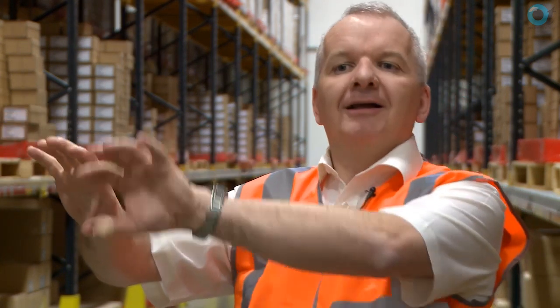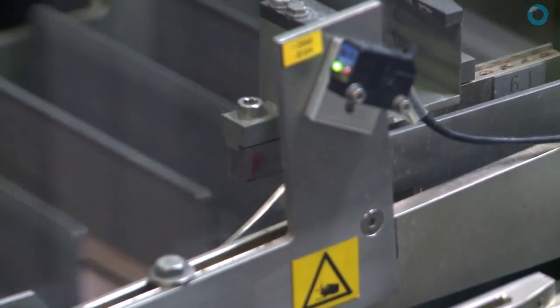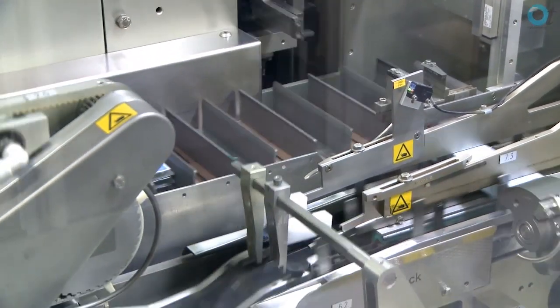We're ultimately trying to get as close as we can to a make-to-order system. When a patient goes into an optician, the optician places the order in the distribution centre. Overnight the distribution centre refreshes the order book for the factory and we make it the following day. That's ultimately where we're getting to.